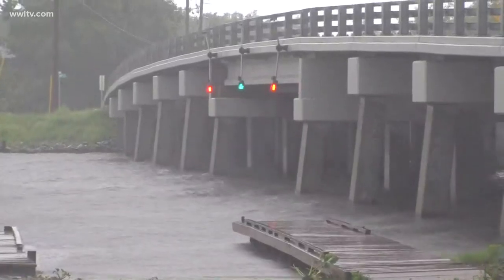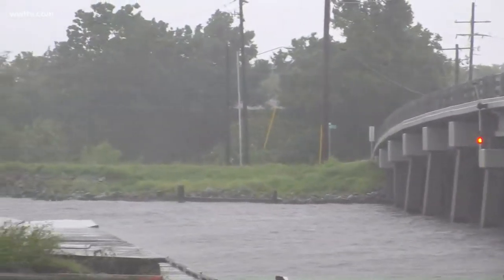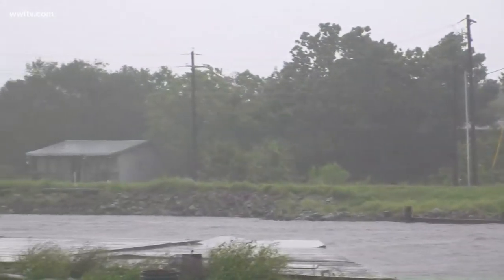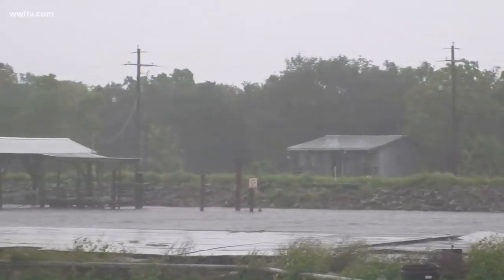We've been told that they've had about 32,000 sandbags and about 40 portable pumps just to make sure that people are safe in this area. You can hear Mother Nature starting to pack a little bit of a punch with that rain band coming through.